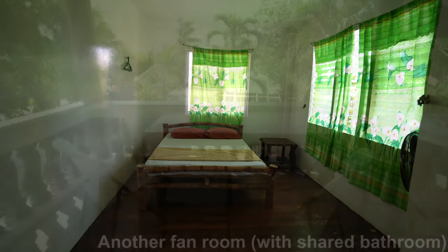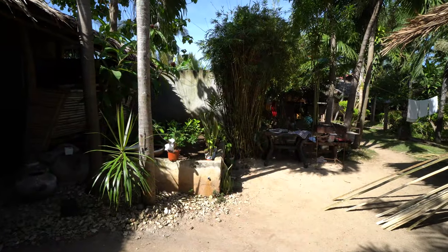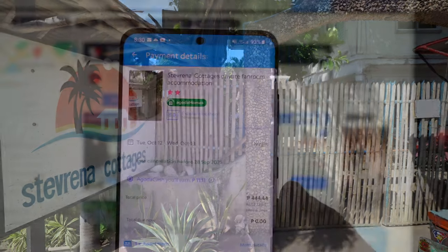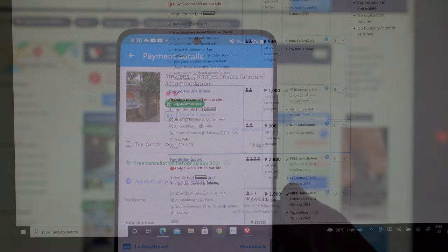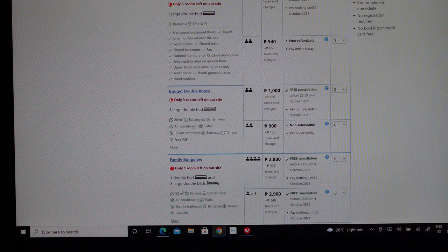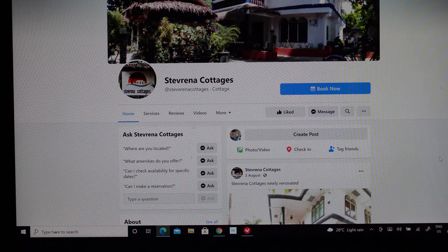No thrills but decent enough. There's a communal balcony for guests to hang out and a little garden area with a couple of cottages. If you're looking for cheap accommodation on Bentayne Island, these are pretty good value. You can book via third-party sites such as Agoda and Booking.com, but it's cheaper to go direct with them — you can contact them through Facebook.